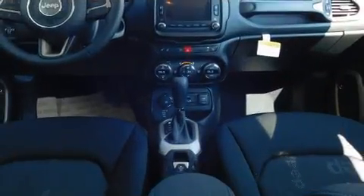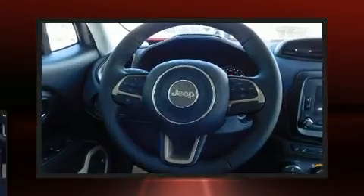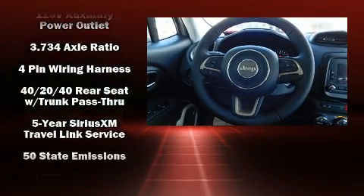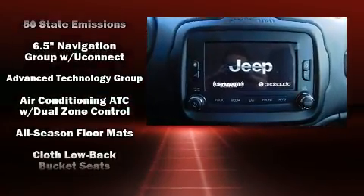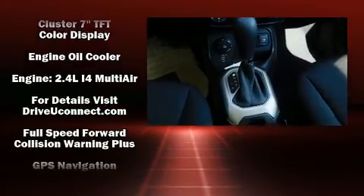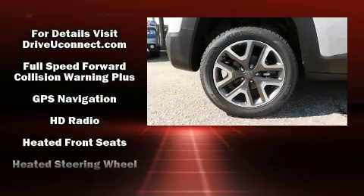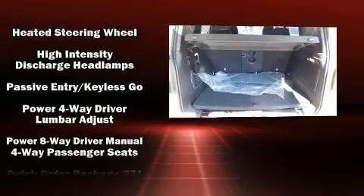Jeep also prioritized safety and security with features such as dual front impact airbags with occupant sensing airbag, front side impact airbags, traction control, brake assist, anti-whiplash front head restraints, a security system, an emergency communication system, and four-wheel disc brakes with ABS.